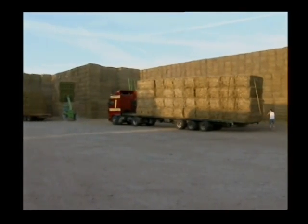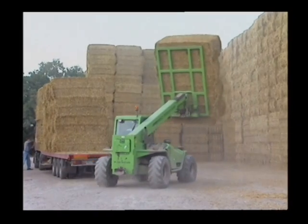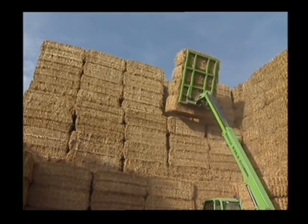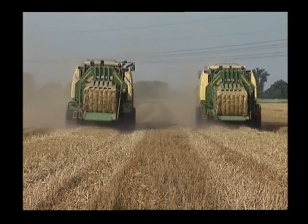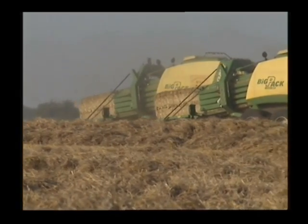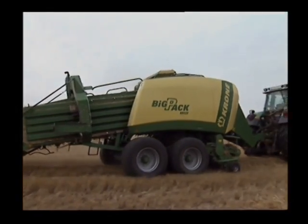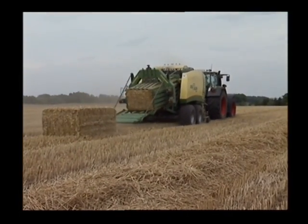BigPack 1290 HDP bales save storage room. The uniform, well-edged bales stack up perfectly, and the rock-hard bales are more resistant to weather damage. Krone BigPack 1290 HDP guarantees the best results. Professional heavy bale straw harvesting turns into reality thanks to Krone BigPack 1290 HDP. Take advantage of Krone's leadership position, Krone technology, and your profits.